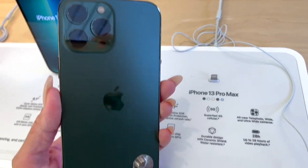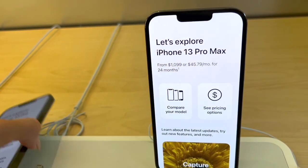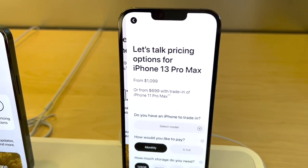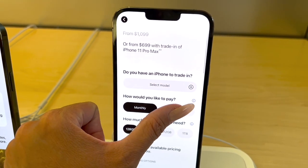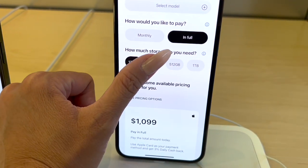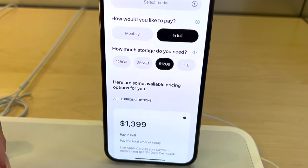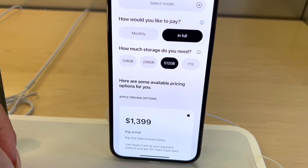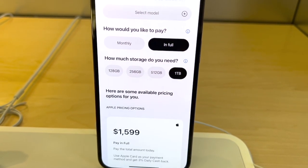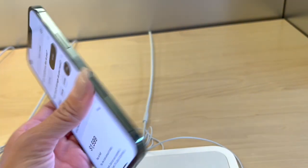Here's the iPhone 13 Pro Max. Let's see the pricing for the Pro Max for you guys that are interested. In full: 128 gigabytes is $1,099, 256 gigabytes is $1,199, 512 gigabytes is $1,399, and 1 terabyte is $1,599. So that's the alpine green Pro Max.